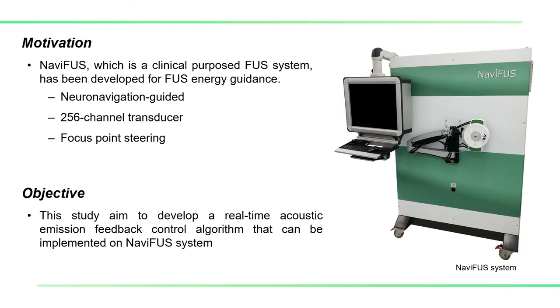Nemifast, which is a clinically proposed focused ultrasound system, has been developed for FAST energy guidance. We combine the neural navigator and Nemifast to guide focused ultrasound energy to the target.